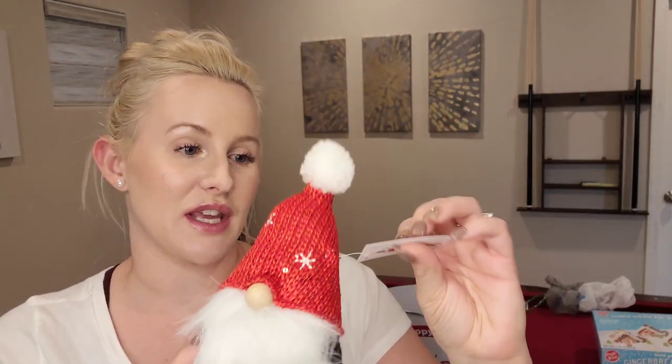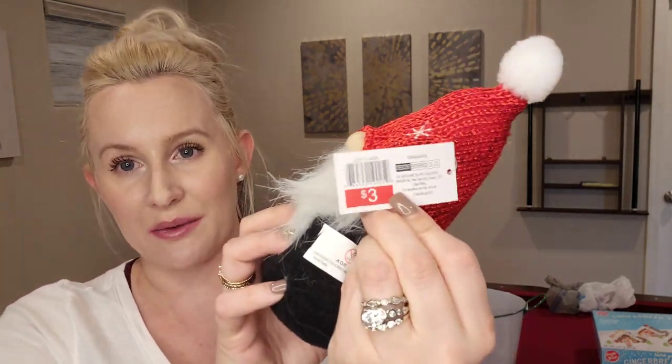I do have one thing from Target — a little gnome from the dollar spot. Look how sparkly his hat is! It was $3. When I went to Target they did not have a lot of stuff out. I like to go as cheap as possible on decor, so of course I hit up the dollar spot thinking they'd have a lot, but that was actually the only thing I got from Target.